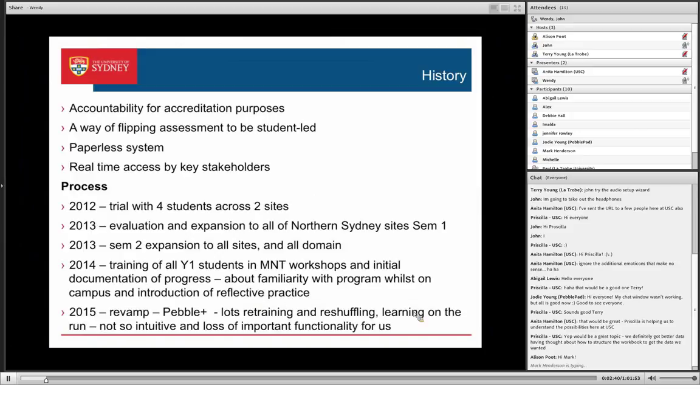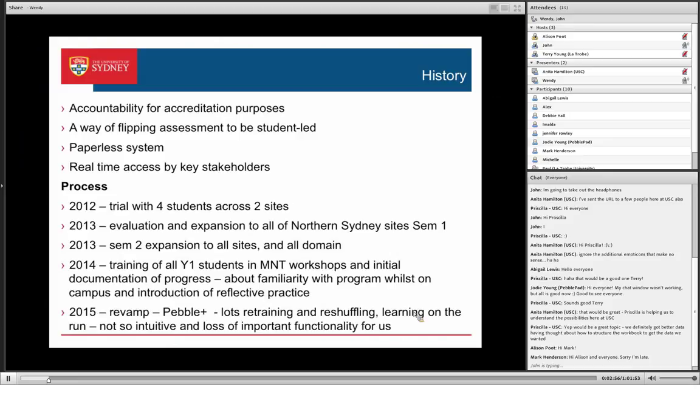We have 20 weeks of placement, with 10 weeks in at least two different locations — a small hospital, big hospital, outpatient clinic. We also have six weeks in community settings, which might be something like the Heart Foundation or Cancer Council. And they have four weeks in food service.